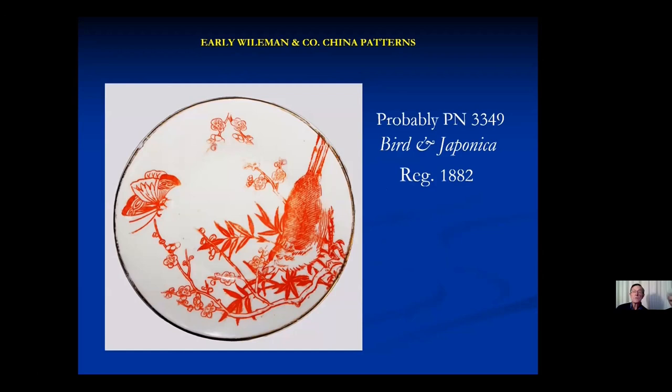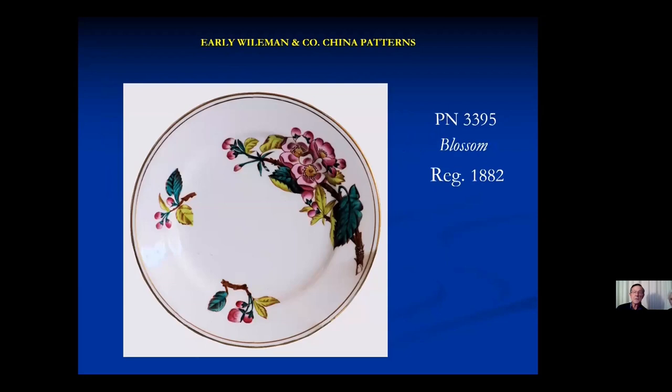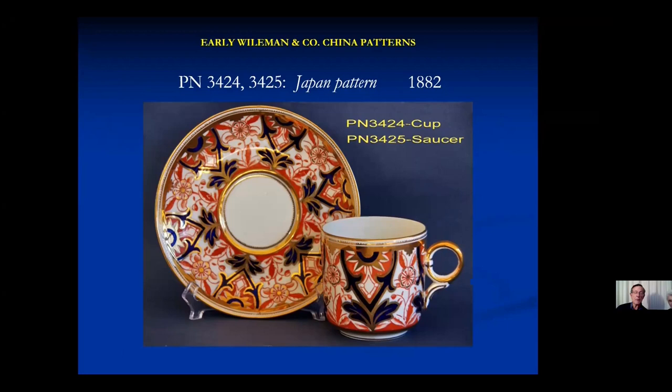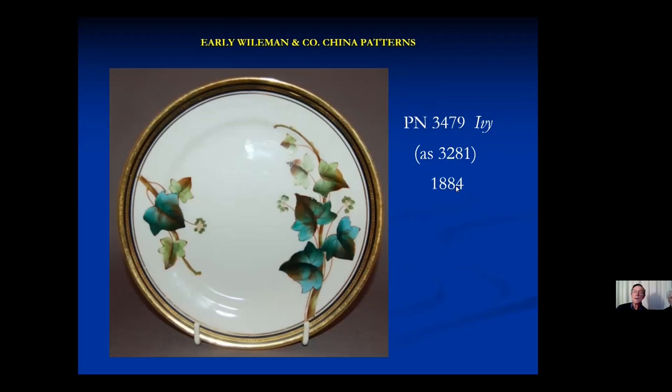Running through a few of these patterns: first the registered pattern — likely number 3349, which mentions a red printed version with gold lining. Then Blossom, which we've seen before. Another 1882 pattern is Sunflower, and the Japan pattern we've seen before. At that stage, some of them used a different pattern number for the plate and a different pattern number for the cup. By then they're starting to pretty regularly put a logo on them.